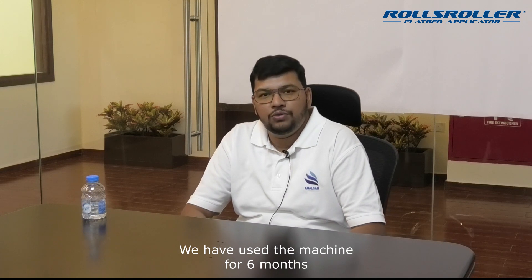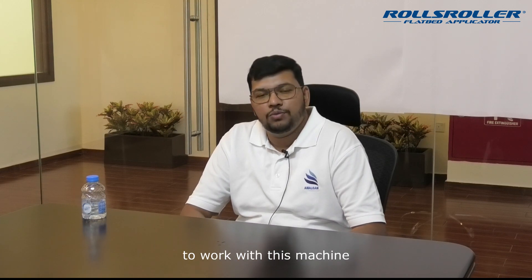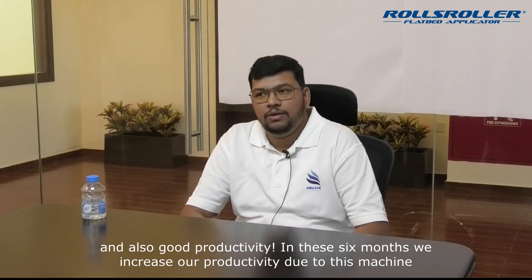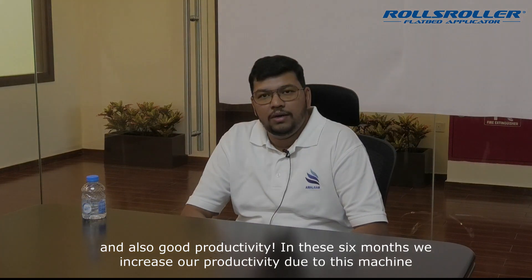In six months, we have used this machine. It's a very good machine. Actually, our workers are very happy to work with this machine. We have quick, good productivity. In the overall six months, we have increased our productivity due to this machine.